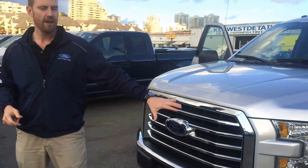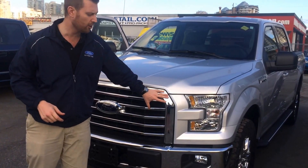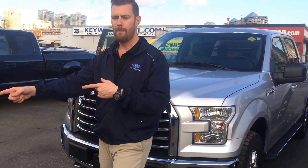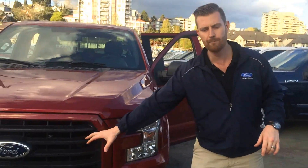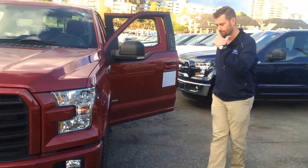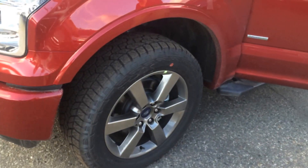The truck to my left here — this is the Chrome package. Obviously you have a chrome grille, a chrome bumper, and chrome wheels. Back to the Sport package: black bumper, body-matching color bumper, and if you come this way you get a different wheel package, kind of a brushed alloy look.